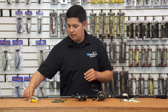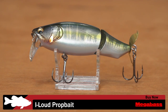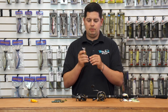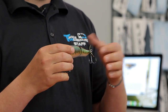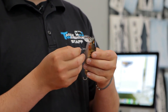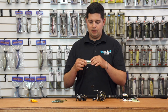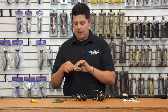Also from Megabass is their I-Loud prop bait — one heck of a noise-making machine. It has their swinging tungsten ball system inside that creates a tremendous amount of noise during the retrieve. A prop is added to the back for a nice bubble trail. It features a two-piece body and super sharp Megabass hooks. A great new topwater just in time for summer — another iCast debut.